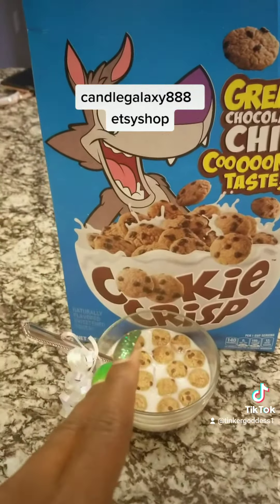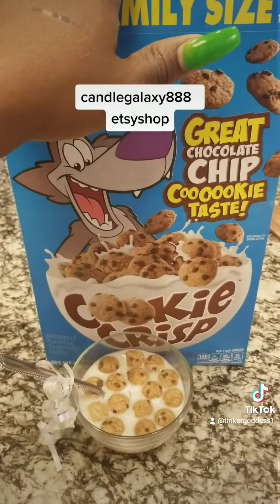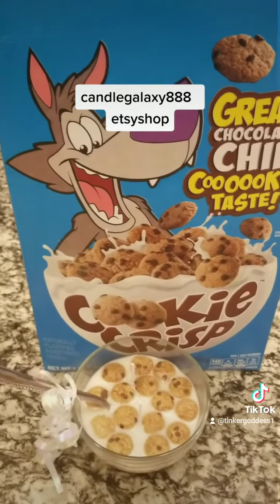Candle Galaxy 888 — that's my Etsy shop. Go ahead and head on over, place your order, I will surely appreciate it. I love you guys!